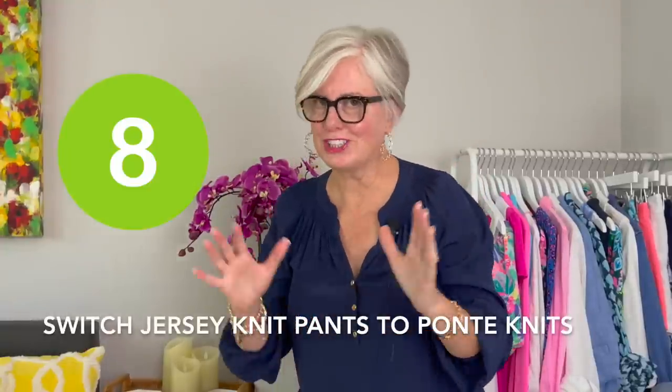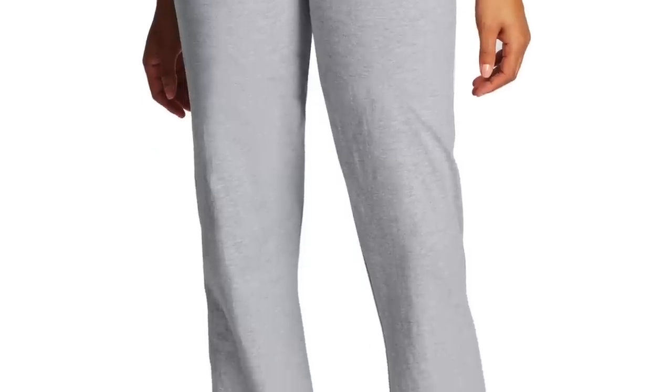Tip number eight is to switch out your jersey knit bottoms for Ponte. Ponte is a much thicker knit — it still has stretch to it, but it's thicker and it's going to smooth things out, which is why you see so many pants done in this fabric. As much as I love wearing knit pants around the house because they are super comfortable, when you go out of the house they are going to show every lump and bump. Switch those out to Ponte fabric pants and even skirts — it'll give you a much smoother line, evens everything out, looks more youthful, more pulled together, and you will feel so much more confident.